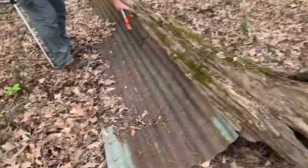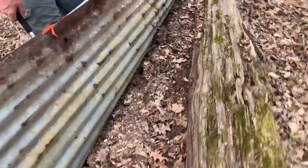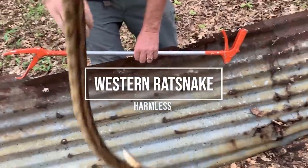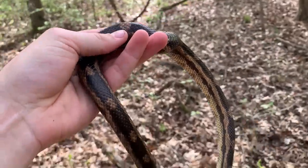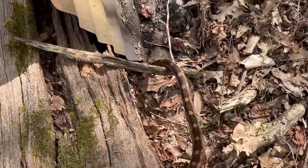It looks like they're doing a little better for rat snakes and copperheads over there. Rat snake! Nice, pretty snake. First rat snake of the day - that's a good morning find.